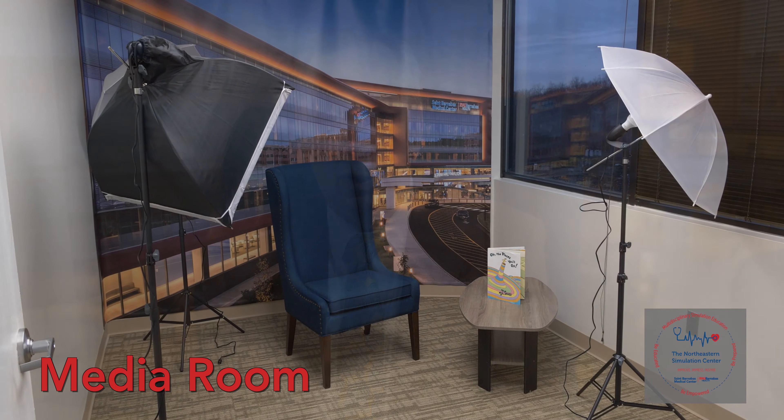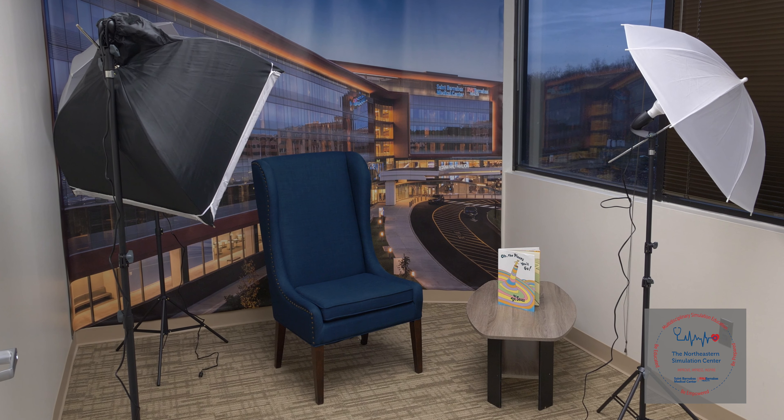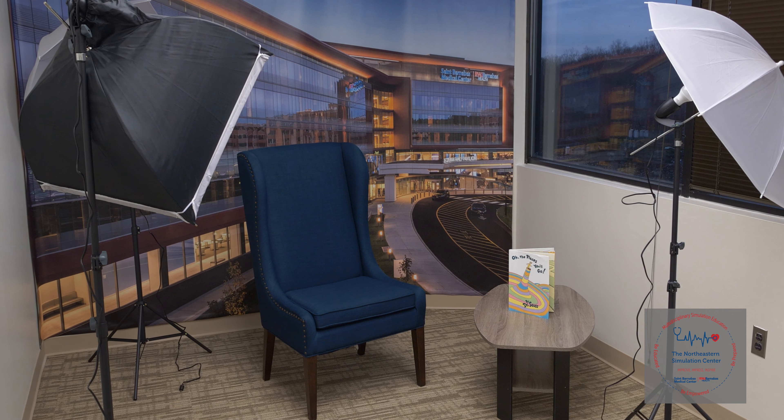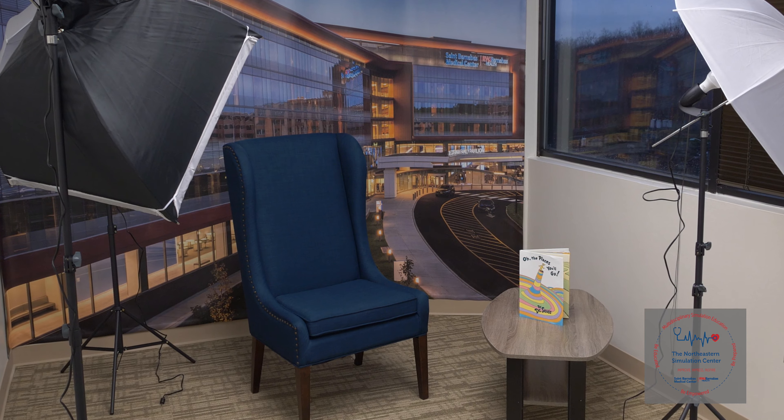We're coming to you from our very own media room here in the simulation center. This media room allows us to produce a number of different informational videos — not just medical information, but anything important for our community. This gives us the opportunity to push out information to a large audience and allow them to re-review these videos at their convenience.